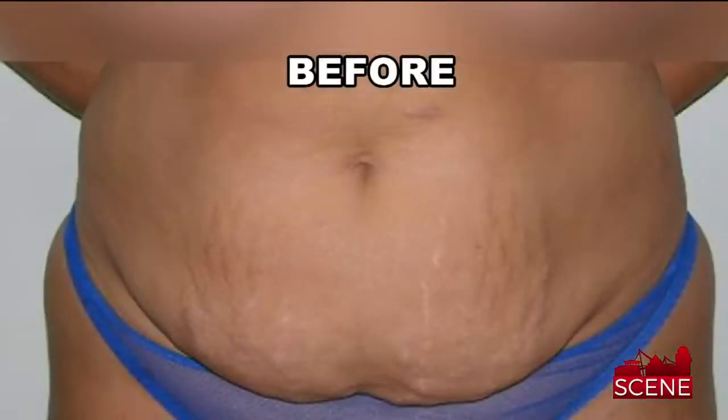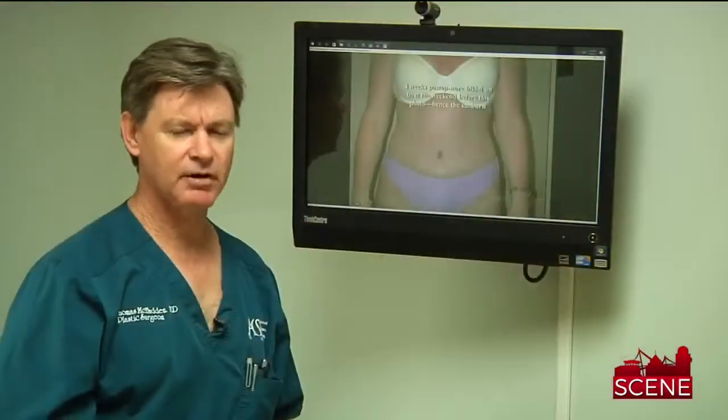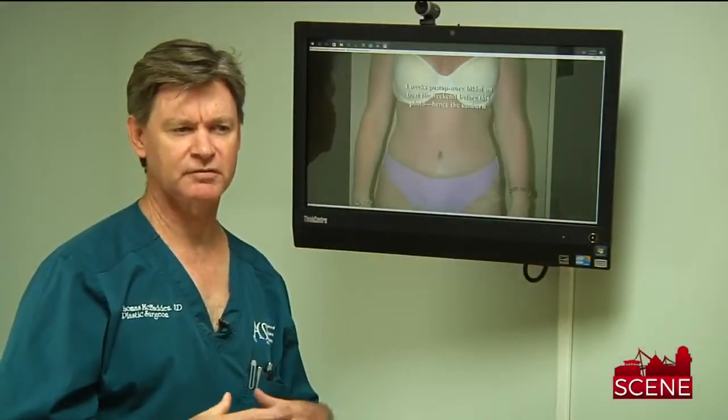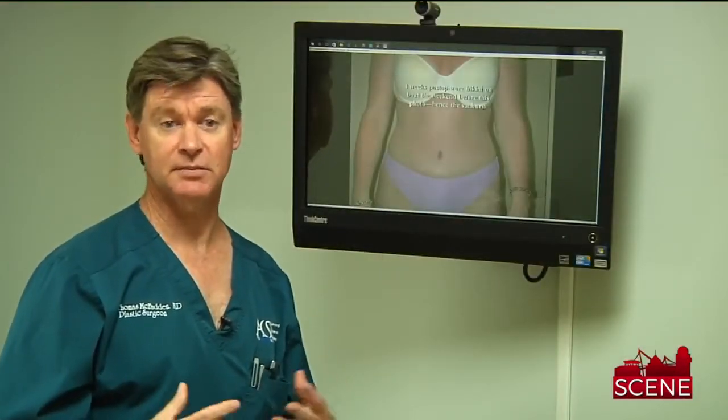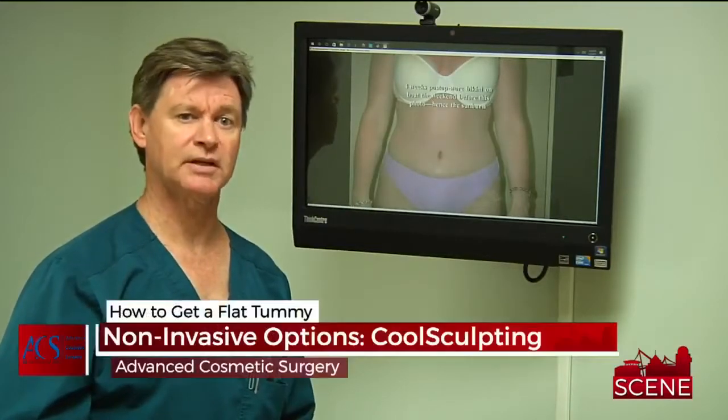Frequently, I'll go back at the end of the operation and do some more liposuction to fine-tune it just a little bit. It makes it less likely that anything is going to come loose, and you'll have a longer-lasting result over time. It does take about a month or so to recover in full, but we do lots of these, and people go back to work in about 10 days. They'll be a little bit slower than normal, but they can do it.